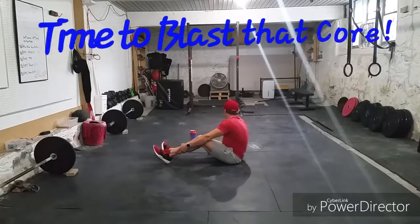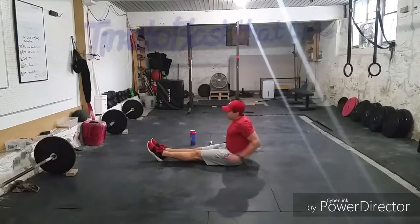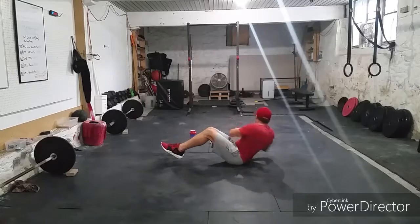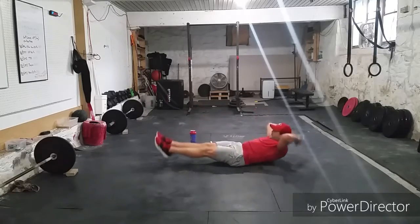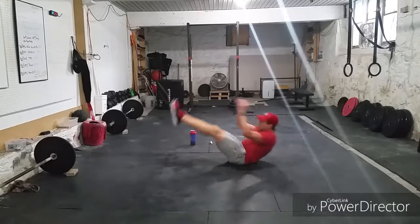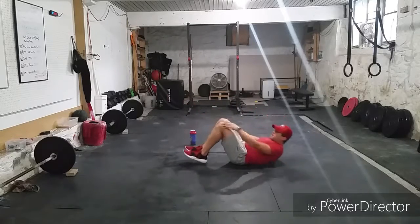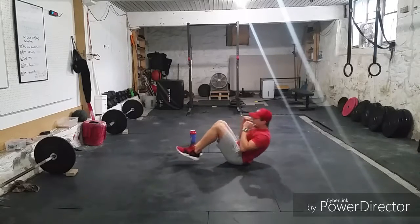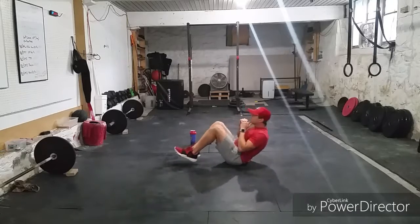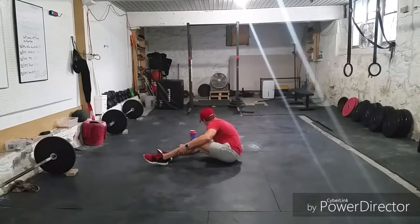10-second countdown. We start with those Russian twists — I want to see those eyes actively turn. Here we go: 1, 2, 3, 4, 5, 6, 7, 8, 9, 10, 11, and 12. Good work. 10 V-ups: 1, 2, 3, 4, 5, 6, 7, 8, 9, 10. Good work, guys. 8 tuck-ups — go at your own pace, good contractions: 1, 2, 3, 4, 5, 6, 7, 8. And then into that hollow hold. 1 Mississippi. And rest. Quick rest. Now we start round 2.